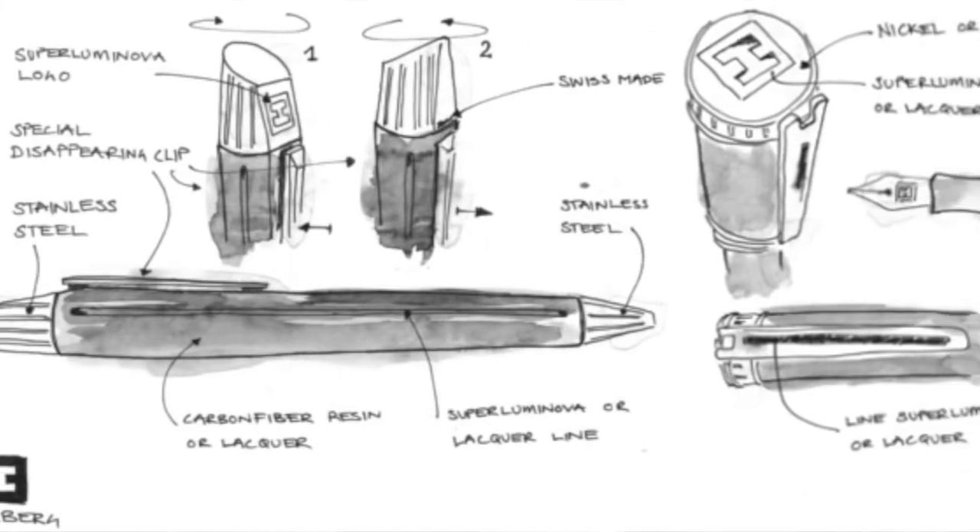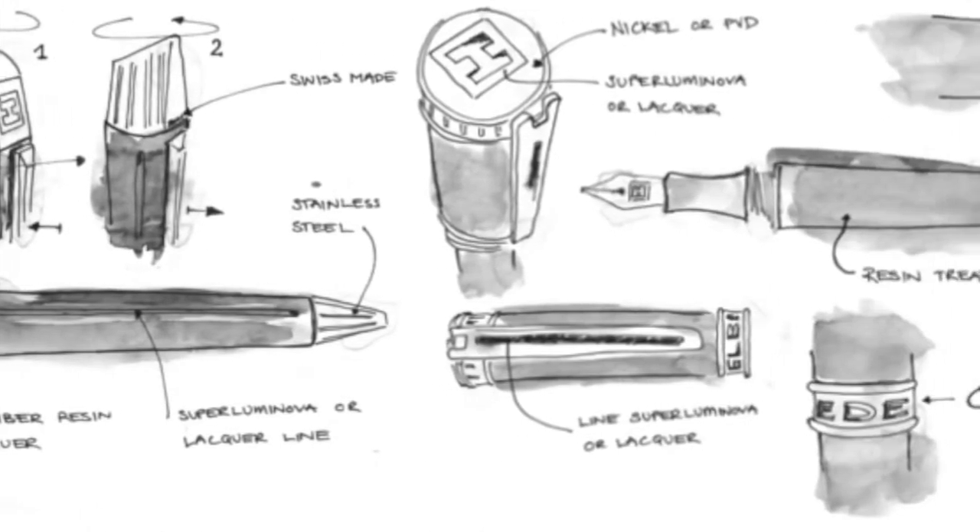graphic designers. The main characters of the company are my father, my mother, and me. Edelberg started as part of an experience we had for more than 10 years as distributors of several pen brands